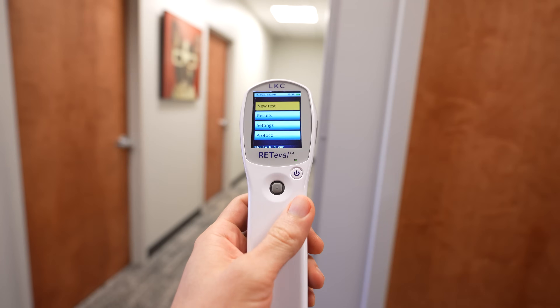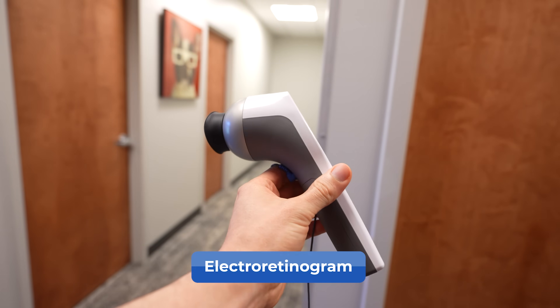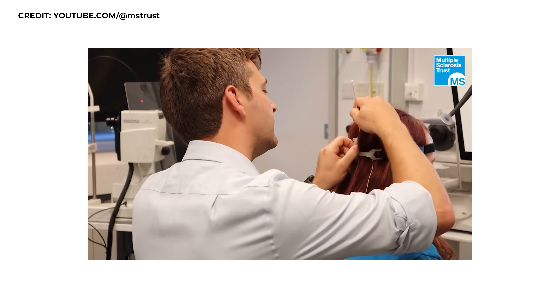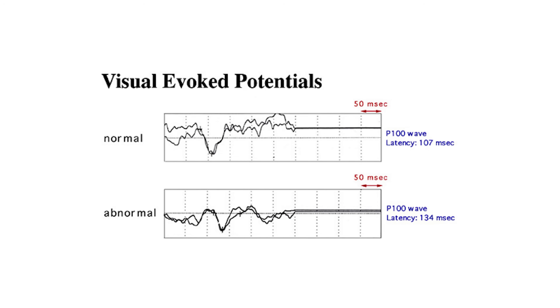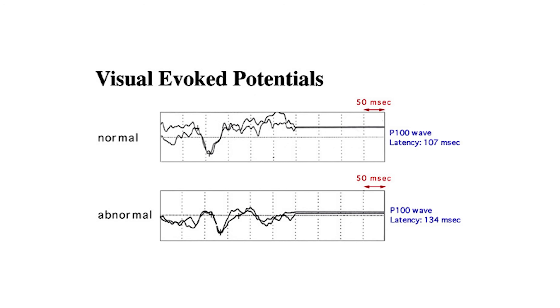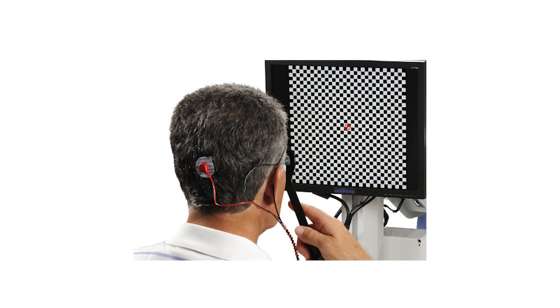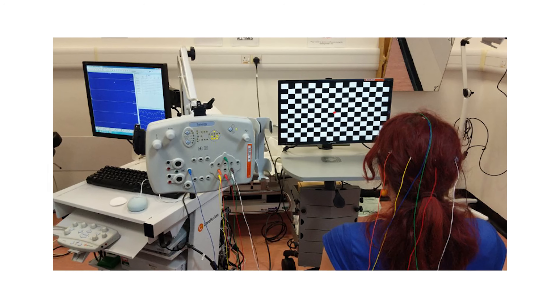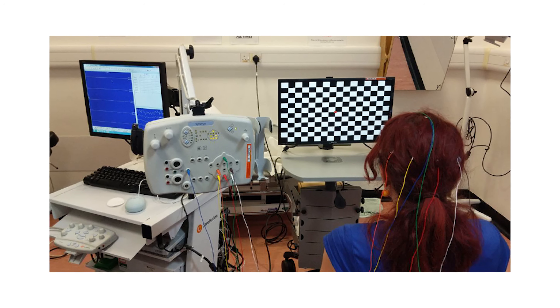One last test worth mentioning is the ERG, or electro-retinogram, and a related test called a VEP, or visually evoked potential. Small electrodes are placed on the outside of your eyelids and lights are flashed into your eyes. From that, doctors can detect what type of electrical information is being sent through the retinal tissue, through the retinal ganglion cells, through the optic nerve to your brain. Evidence suggests these tests alone can detect glaucoma up to about seven years in advance. Depending on someone's risk, doctors may order these tests once a year to four times a year or more.